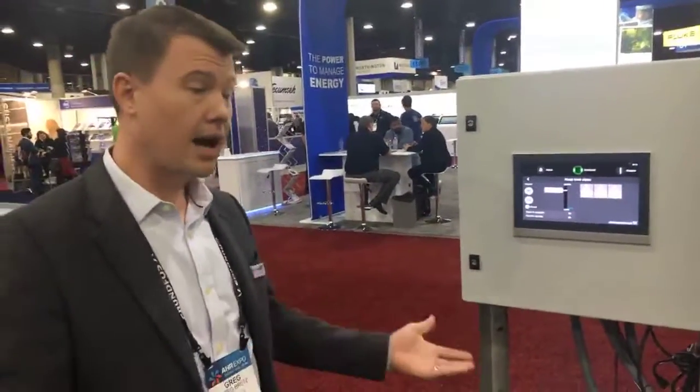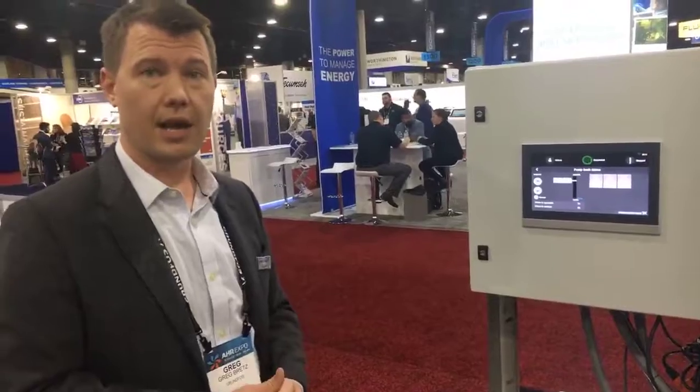So we're really excited to show it here. It's gotten a lot of interest from our customers, and we hope that you'll check it out on the website. Thanks a lot for your time.